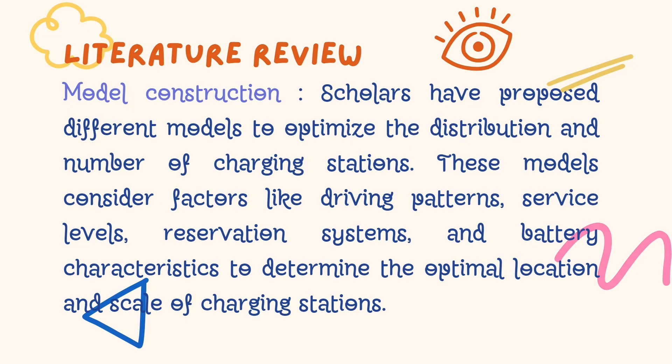Let's move to the model construction section. To determine the optimal location and scale of charging stations, scholars have proposed different models. These models take into account factors such as driving patterns, service level, reservation systems, and battery care systems.